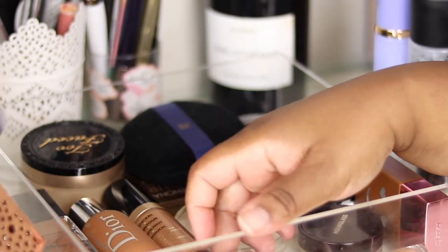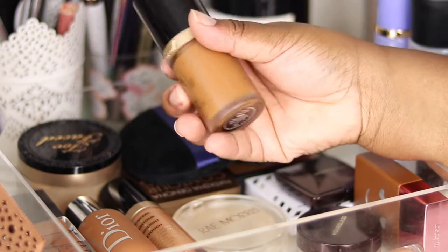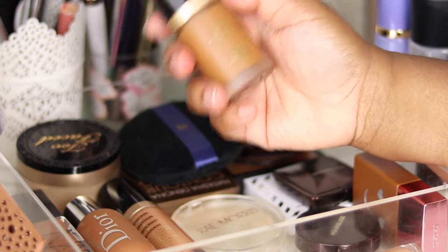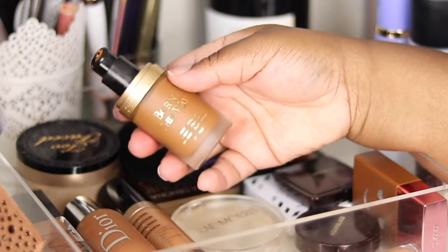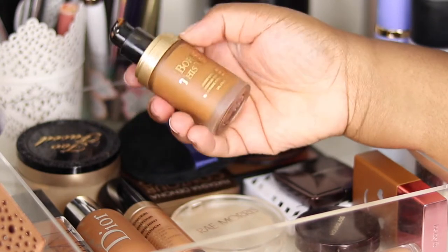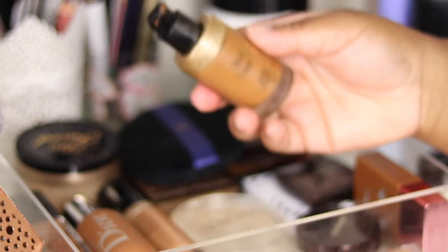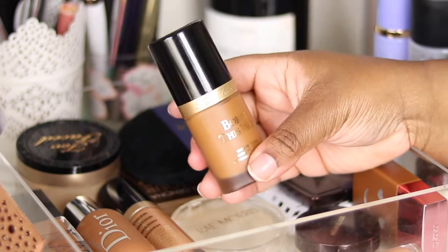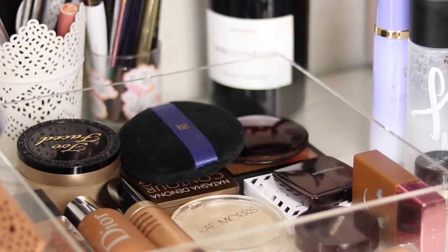Then I have the Too Faced Born This Way foundation in the shade Chayas — part of the extension Jackie Aina did when she collaborated with Too Faced. I really enjoy this one; I wear it as an everyday foundation. It's on the medium coverage side, oil-free, just a really nice everyday foundation. I've been really enjoying that.